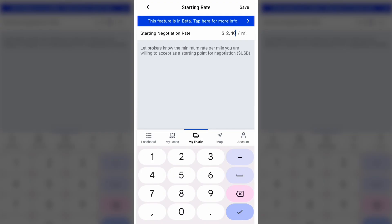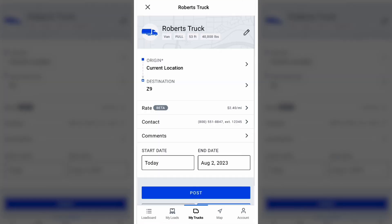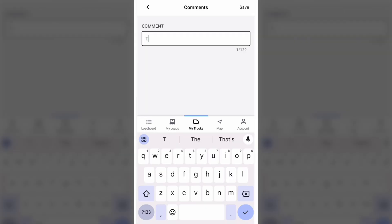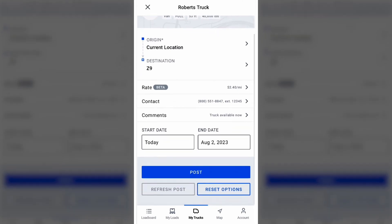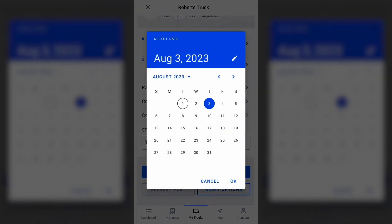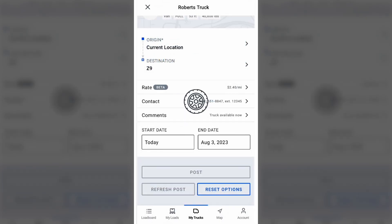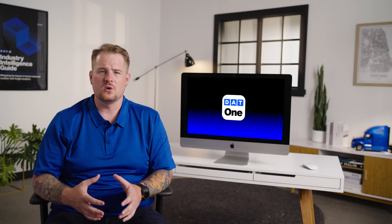I'm going to enter in my starting rate here, but obviously this can change depending on the load. Next, choose your contact information for how you'd prefer for the broker to reach out to you. The comment section is another great way for you to stand out — you can specify the time the truck is available, or add any specifications or certifications you might have. Next, you can choose how long you want to make your truck available. DAT1 will automatically take down your truck post on the end date, but you might want to refresh it to stay at the top of the search results.